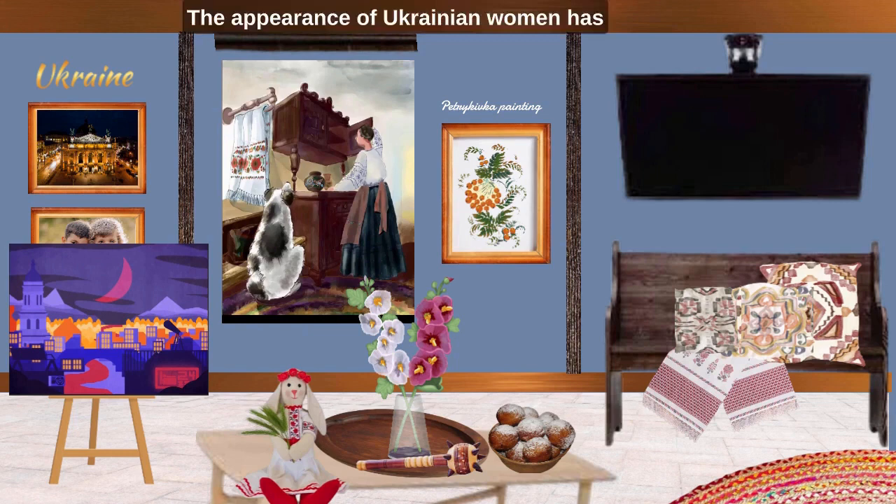The appearance of the Ukrainian woman has always been famous for its naturalness. My grandmother had long hair all her life, which she braided every day. The braid remains with her even now. Only the color changed from black to grey.